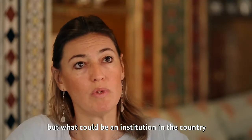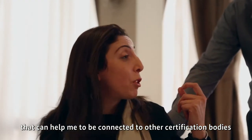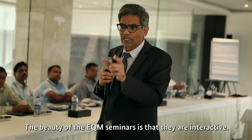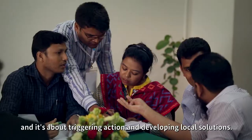Certification may not be available in the country, but what could be an institution in the country that can help me be connected to other certification bodies, eventually in the region or at international level? The beauty of the EQM seminars is that they are interactive. It's about getting people together, about exchanging, and it's about triggering action and developing local solutions.